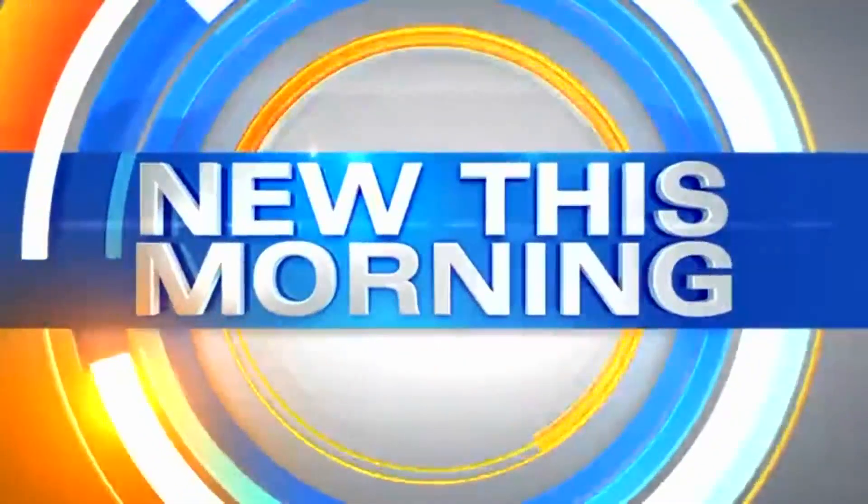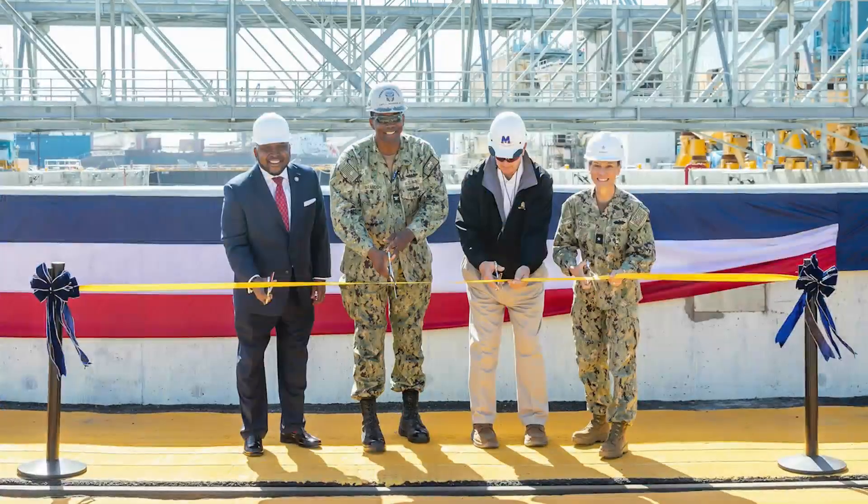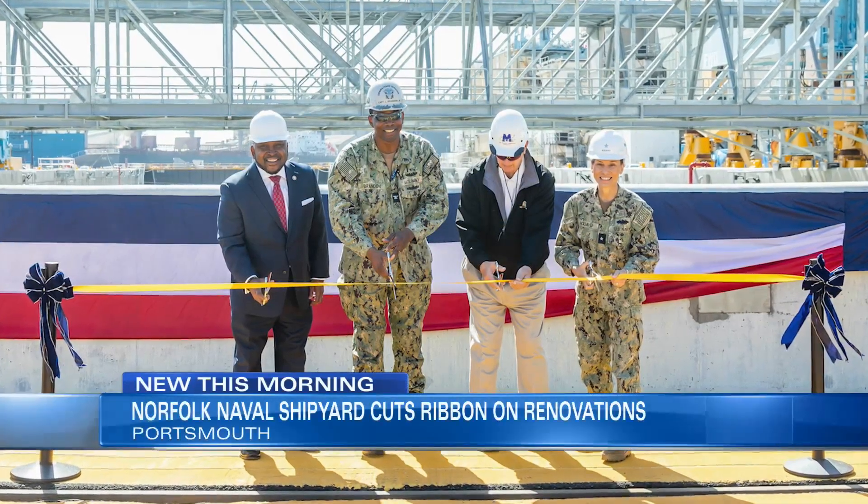All new this Thursday morning. We're getting our first look at the dry dock for renovation at Norfolk Naval Shipyard. The historic dry dock first opened in April of 1919.